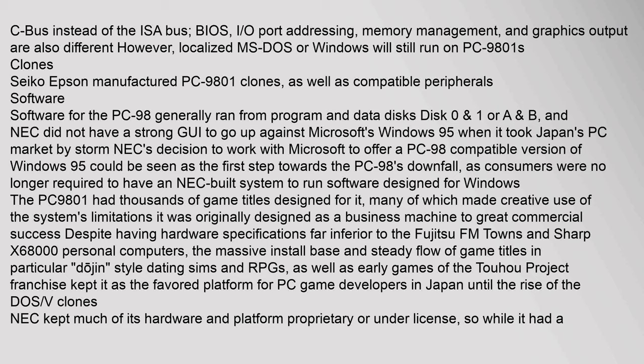However, localized MS-DOS or Windows will still run on PC-9801 clones. Seiko Epson manufactured PC-9801 clones as well as compatible peripherals. Software for the PC-98 generally ran from program and data disks.